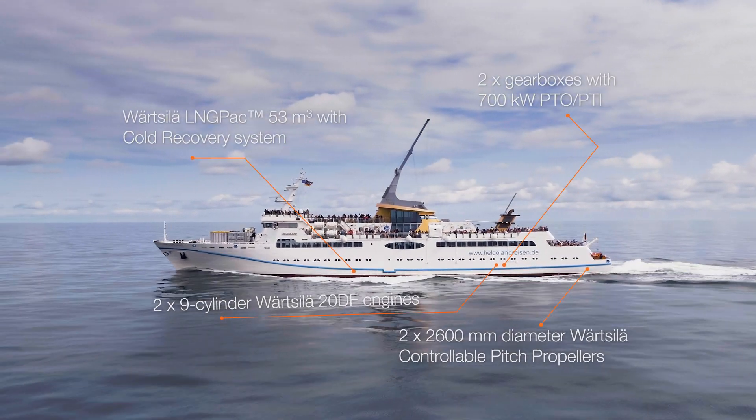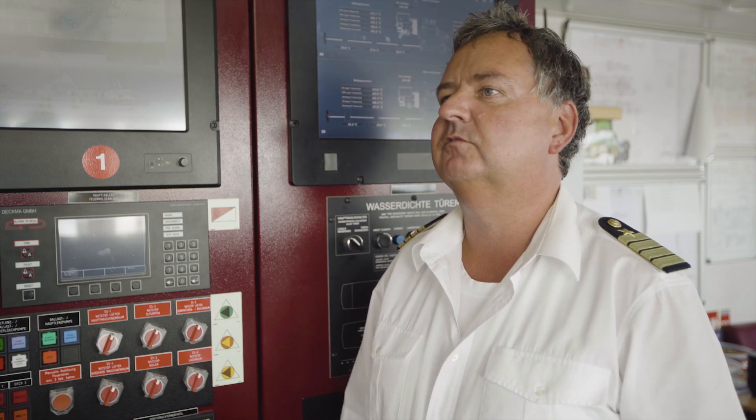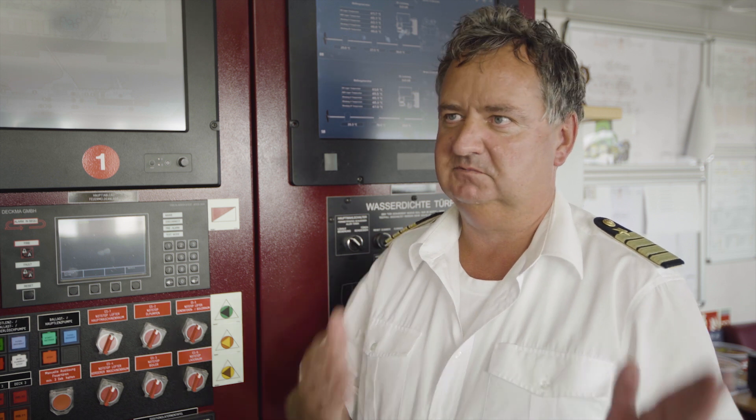We had a good cooperation with Wärtsilä already in the design phases, and this continued during the building process at the yard. We work together — they have an idea, we have an idea — and together we see the Heligoland works perfectly.